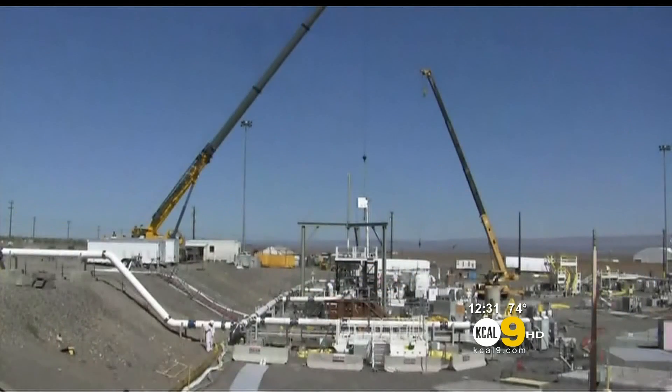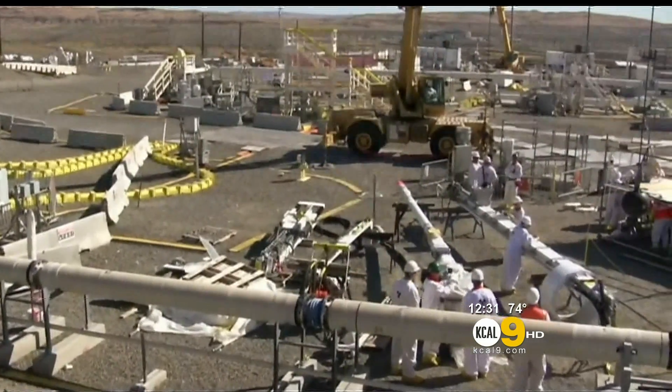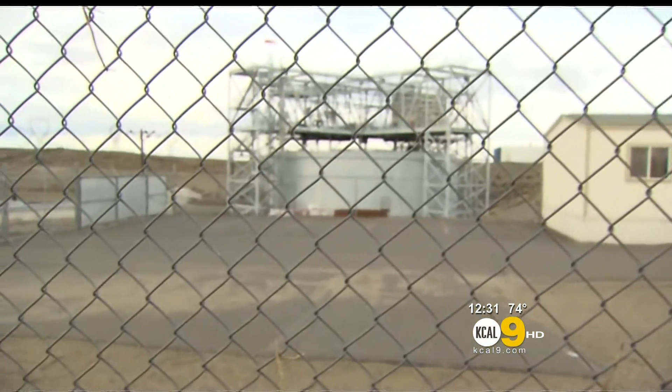Washington State has a zero tolerance policy on radioactive leaks, but the federal government has already spent billions of dollars and decades attempting to clean up the site. Our cameras were not allowed on the property, but this is an above-ground replica of the tanks that are leaking.